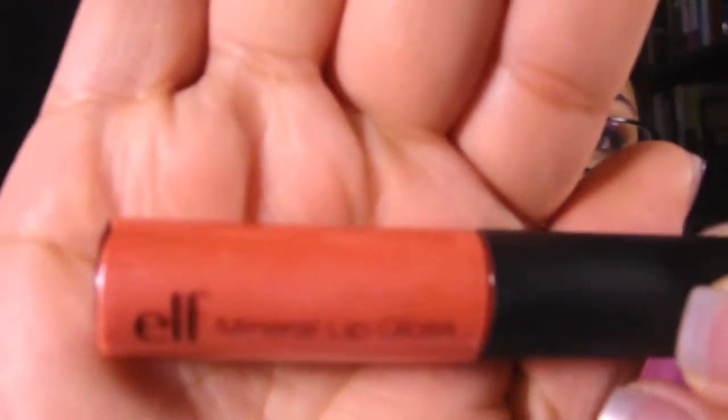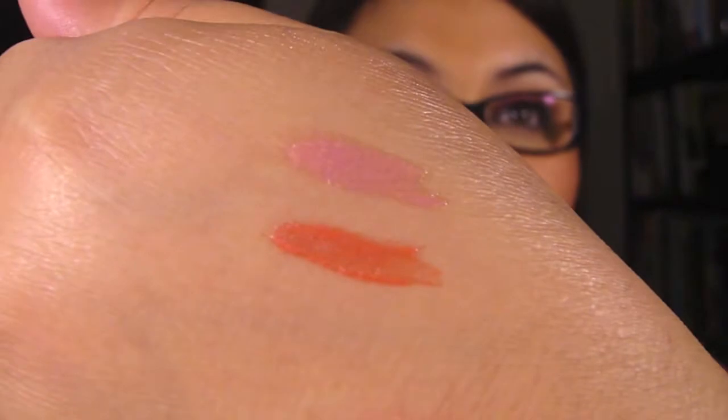Then I got Fierce, which is a pretty coral color. Let me swatch that next to Pageant Princess. And the last one I got is Al Natural — it looks kind of nude-like.